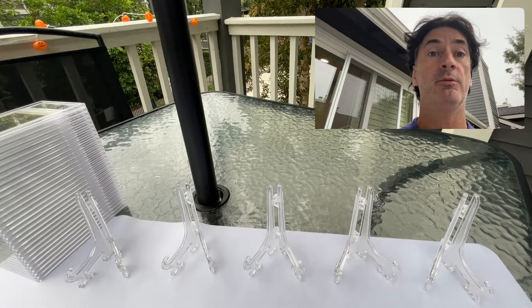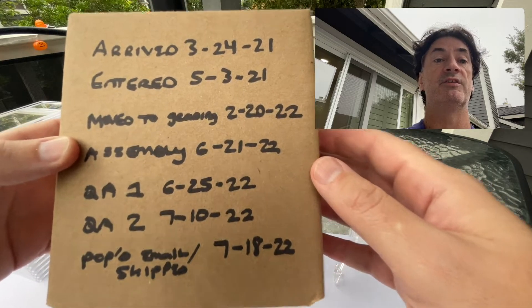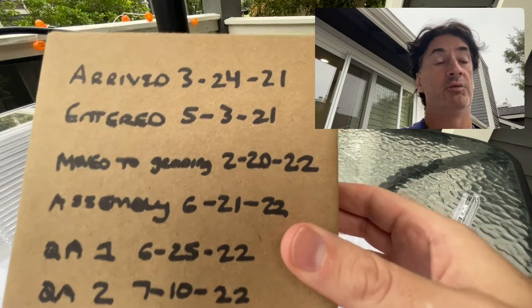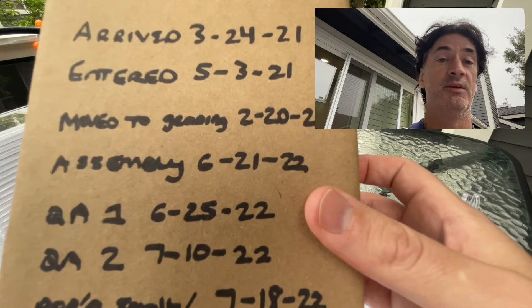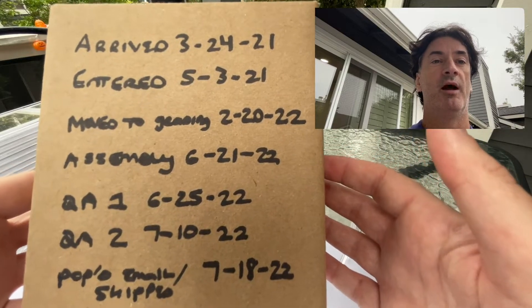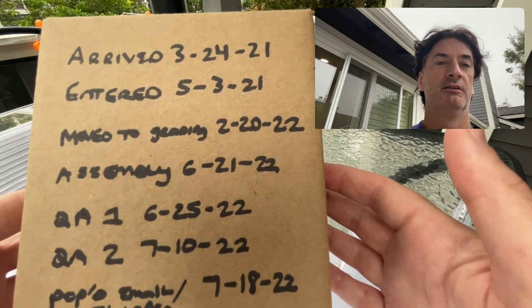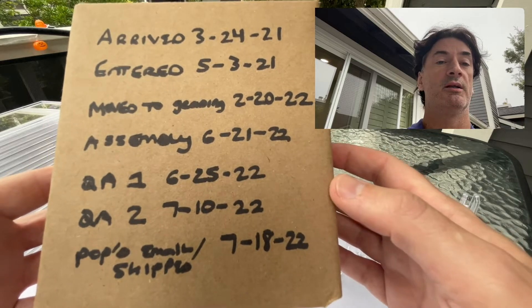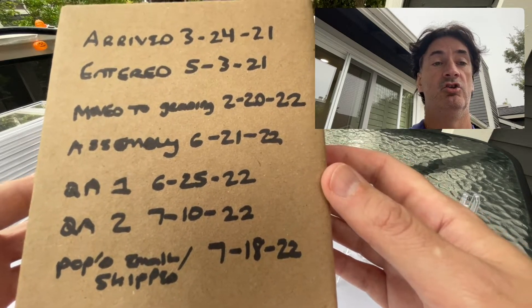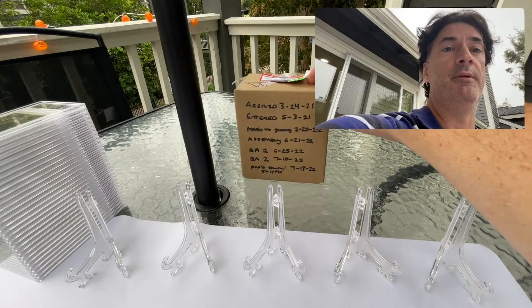Hey, what's up everybody. Video number two in the 11-part series graded card order. Quick recap: last year's order was 409 cards overall, divided into 11 separate stacks that are somewhat related. Here are the numbers — arrived in March, went through the process, entered in May, finally went to grading in February 2022, got it back in July. I've actually been sitting on it because I've been busy, so it's been sitting in the big box.